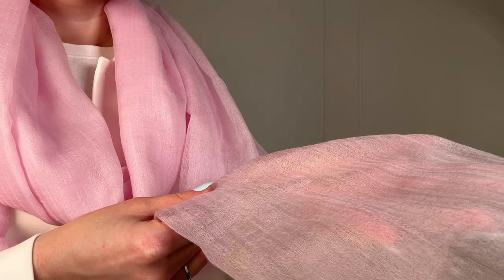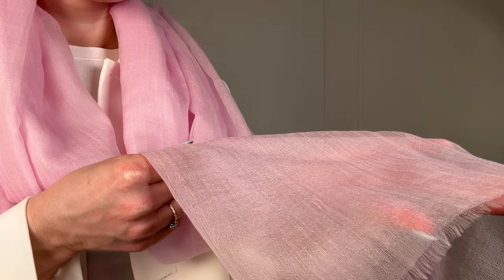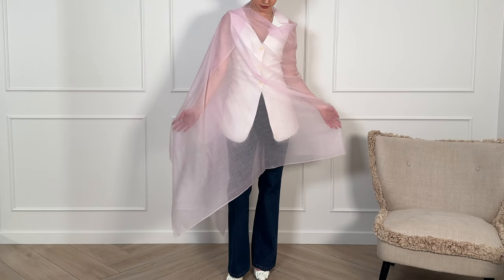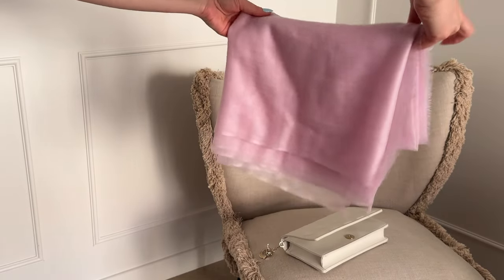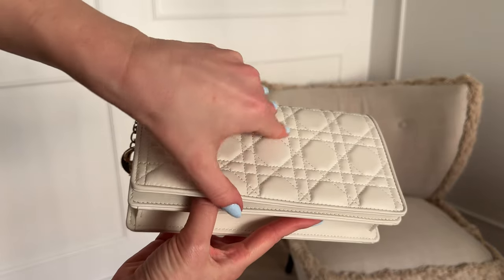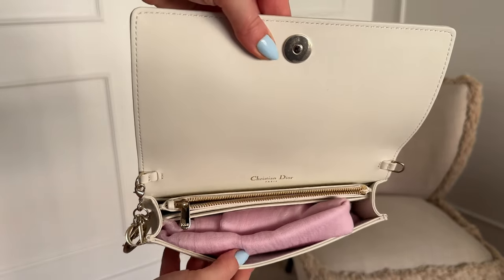The quality is unparalleled. It's incredibly soft and lightweight, yet generously sized. When unfolded, it envelops you completely, and at the same time it's remarkably compact. It easily slips into the smallest bags, ensuring you're always prepared if it gets chilly outside.